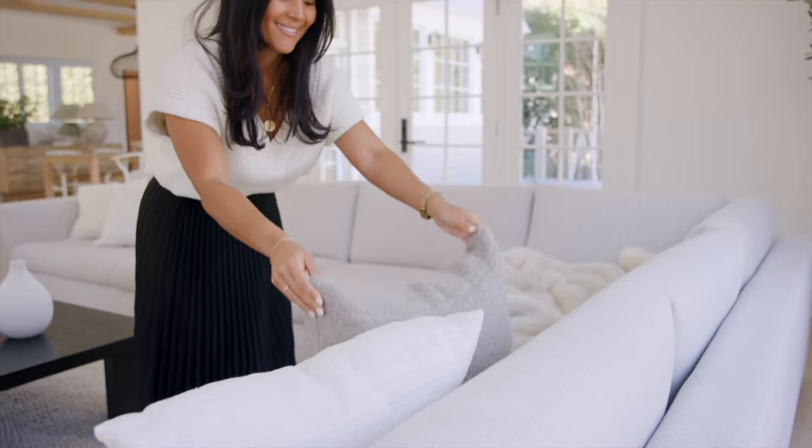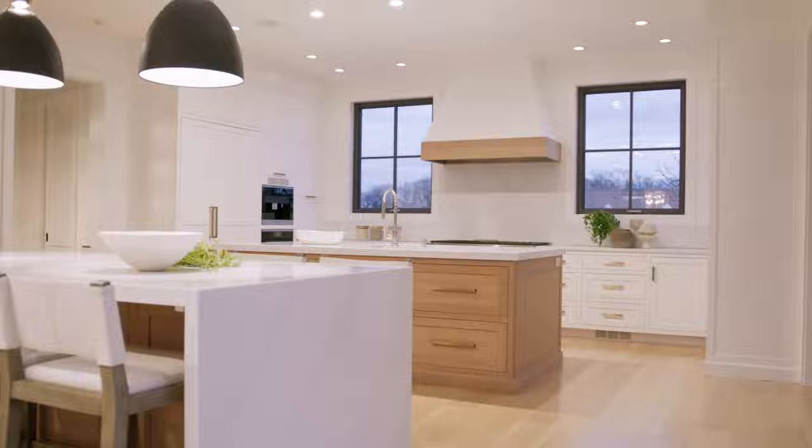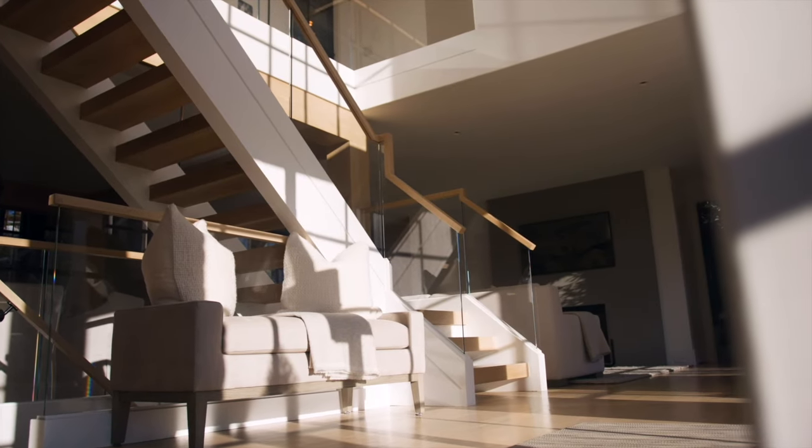This is the moment that designers cherish. It's when we can bring our clients home and show them how all of the design elements we've been working on have come together to create their dream home. This is the reveal.